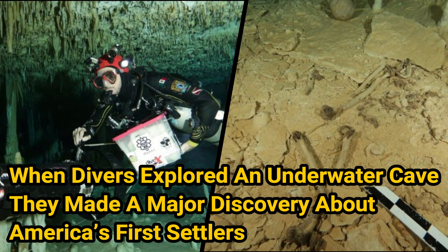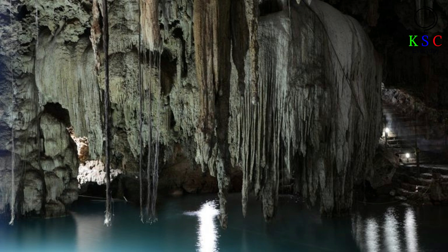When divers explored an underwater cave, they made a major discovery about America's first settlers. We'll learn more about the significance of these old bones a little later, but let's first learn about the area in which they were found.